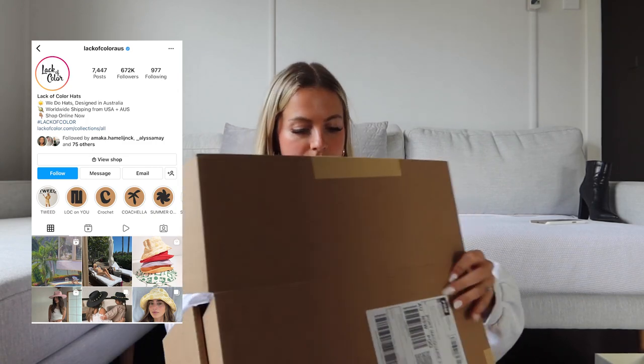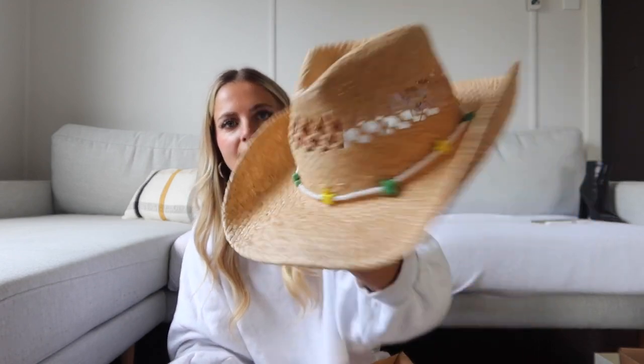Next is a big box from Lack of Color, which is my favorite hat brand in the entire universe. This is from their newest collection — I'll write the name in the description when I post this video. This hat is so cute — it's got little cacti and stars around it, very fun with desert vibes. I don't have a lot of cute cowboy hats like this, so it'll be really nice to wear at the beach with swimsuits.